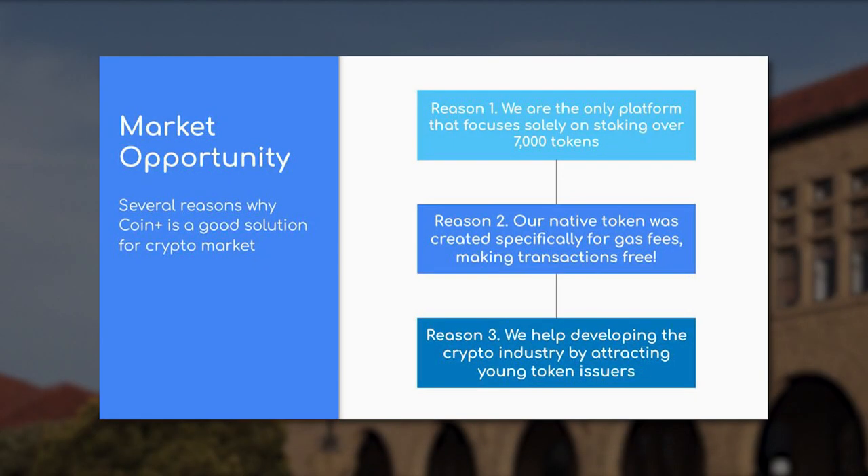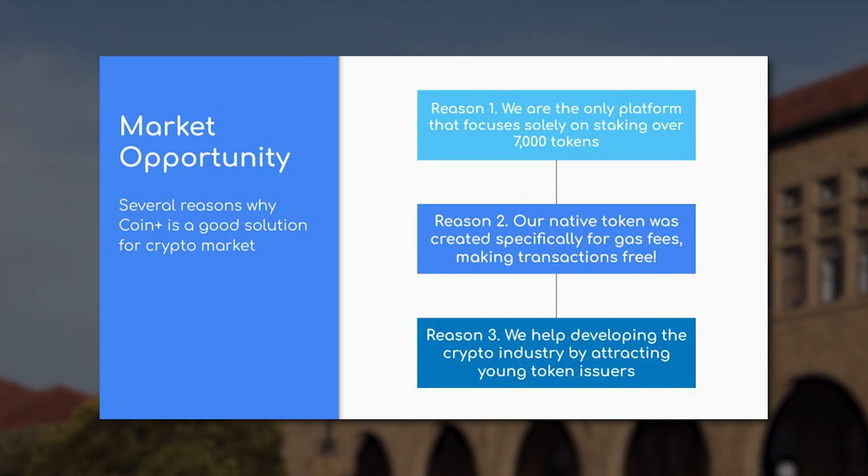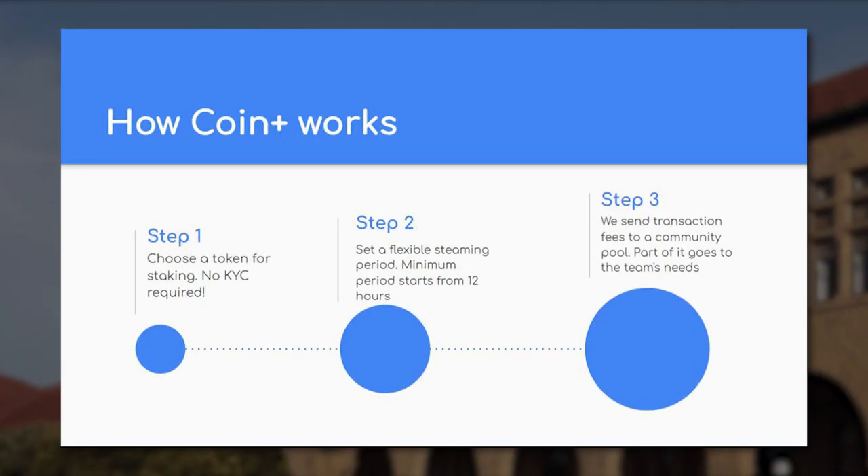Demonstrate how your solution leverages blockchain technology or other innovative approaches to provide value to users. Slide 4 – Market Opportunity: Define your target market and provide insights into its potential size and growth projections. Discuss the competitive landscape and highlight the competitive advantages your startup possesses. Investors want to see that you have a clear understanding of your market and a strategy for capturing a significant share of it. Slide 5 – Business Model: Explain how your startup plans to generate revenue.